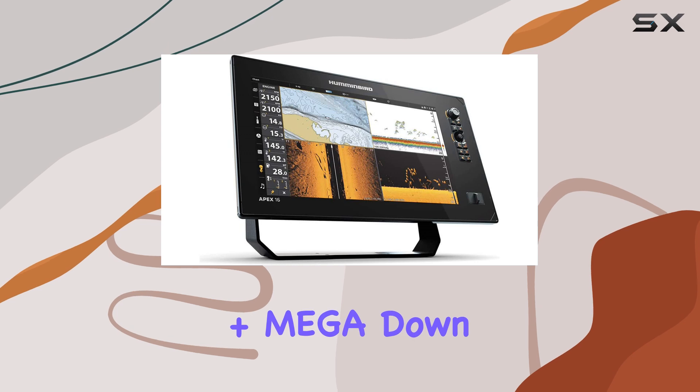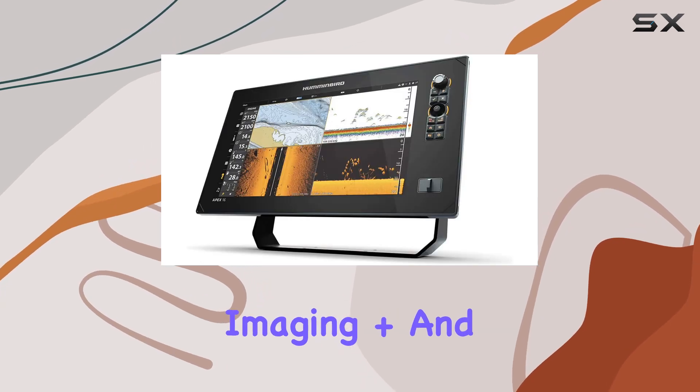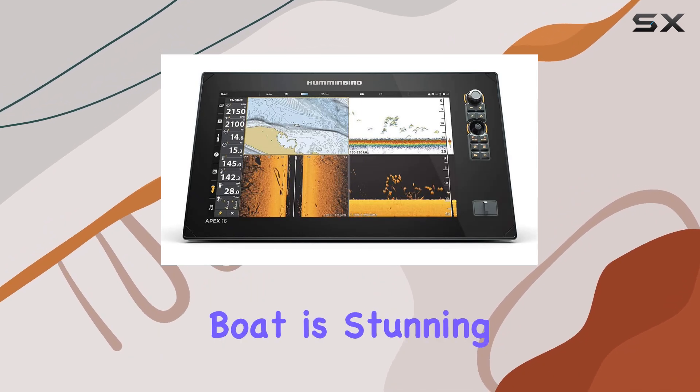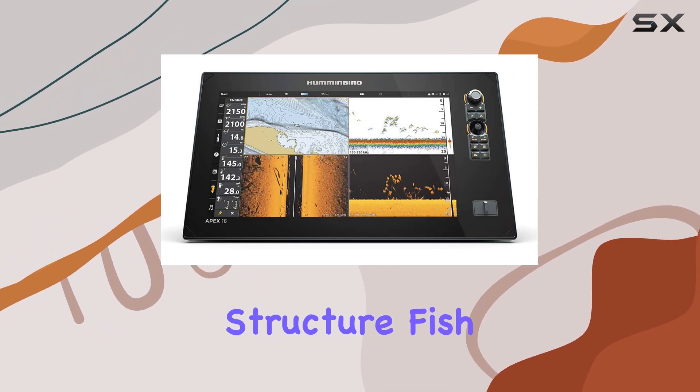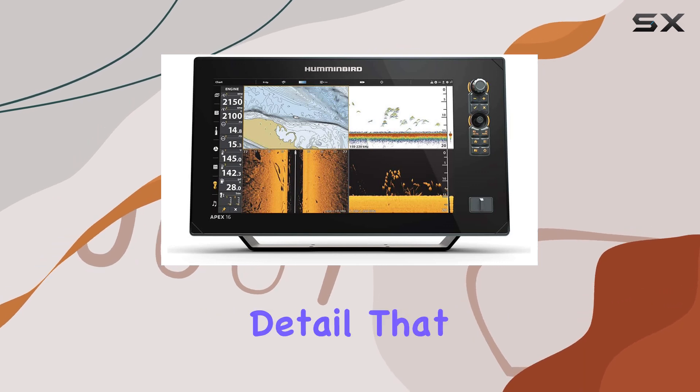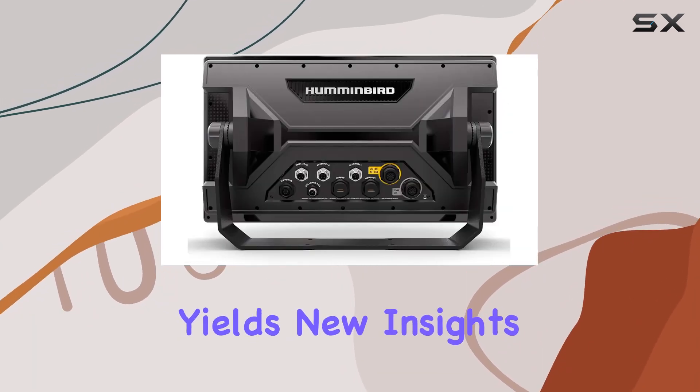Equipped with Mega Side Imaging Plus, Mega Down Imaging Plus, and Dual Spectrum Chirp Sonar, the clarity of what lies beneath the boat is stunning. You can see structure, fish, and terrain up to 250 feet around and below you with such detail that every outing yields new insights.